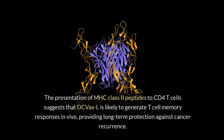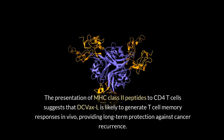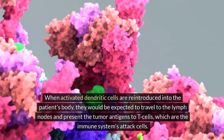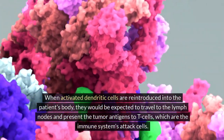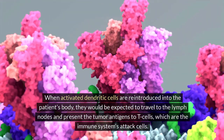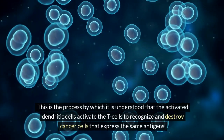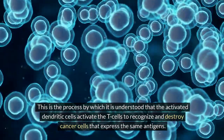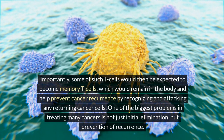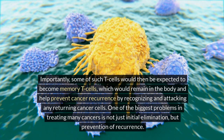The presentation of MHC class 2 peptides to CD4 T cells suggests that DC VaxL is likely to generate T cell memory responses in vivo, providing long-term protection against cancer recurrence. When activated dendritic cells are reintroduced into the patient's body, they would be expected to travel to the lymph nodes and present the tumor antigens to T cells — the immune system's attack cells. This is the process by which the activated dendritic cells activate the T cells to recognize and destroy cancer cells that express the same antigens. Some of such T cells would then be expected to become memory T cells.